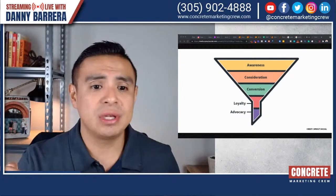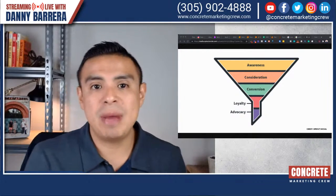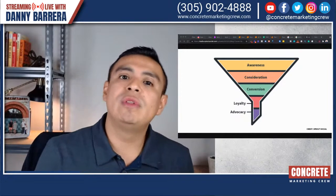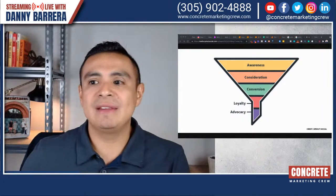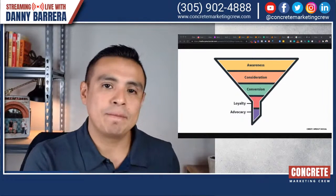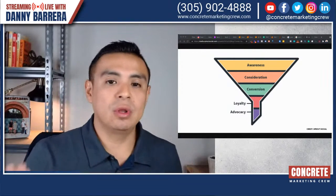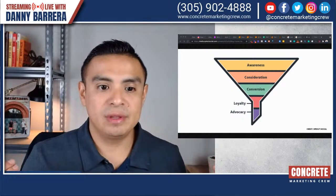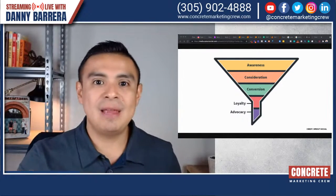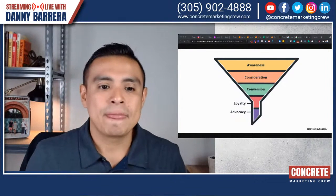So awareness is one stage and that's one example. Consideration in the funnel stage is when someone already knows what they want — they know the pattern they want, they know the finishes they want on their patio, they know the specific type of product they want. Now they know concrete coatings and more specifically, who does polyaspartic concrete coatings instead of just epoxy. Now someone knows the difference between the lifetime of that specific application. They know they want that specific finish and they are looking for who might be an installer in their service area.